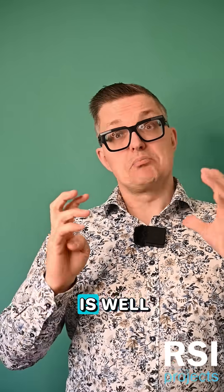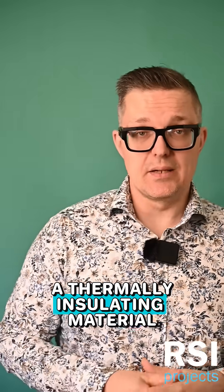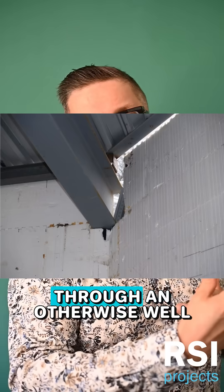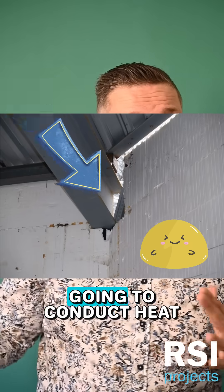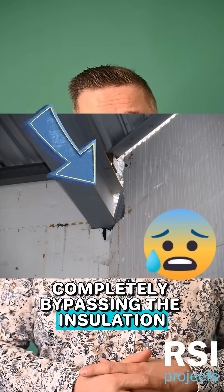A thermal bridge is simply a bridge through a thermally insulating material. Think of a steel I-beam passing through an otherwise well-insulated wall — that steel I-beam is going to conduct heat energy from one side to the other, completely bypassing the insulation of the wall.